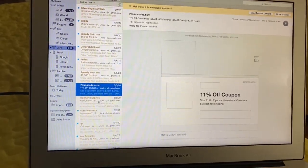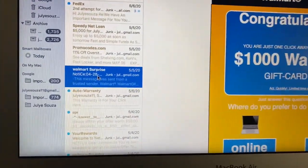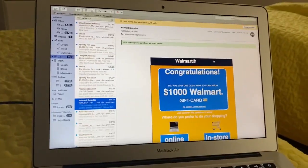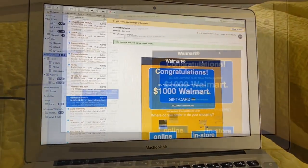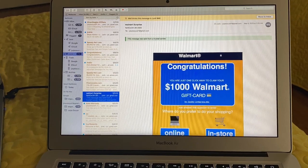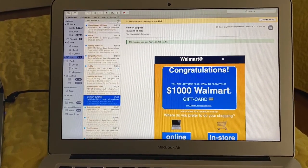Oh wait, what's under that? A Walmart surprise. Congratulations! You are one click away to claim your $1,000 Walmart gift card. Who sent that to her? Will she actually get $1,000? Is it even safe?